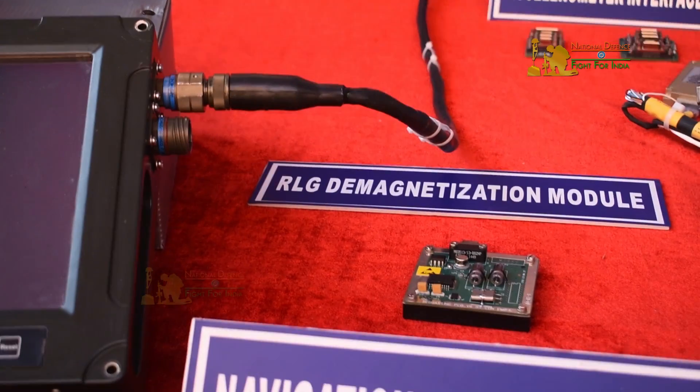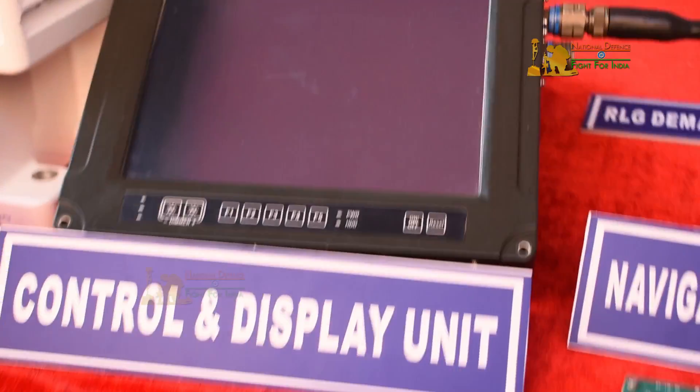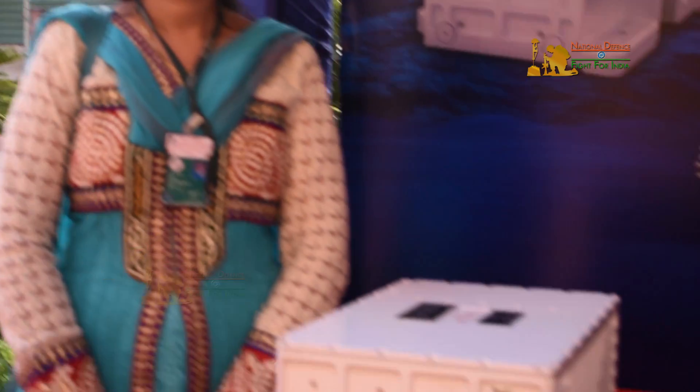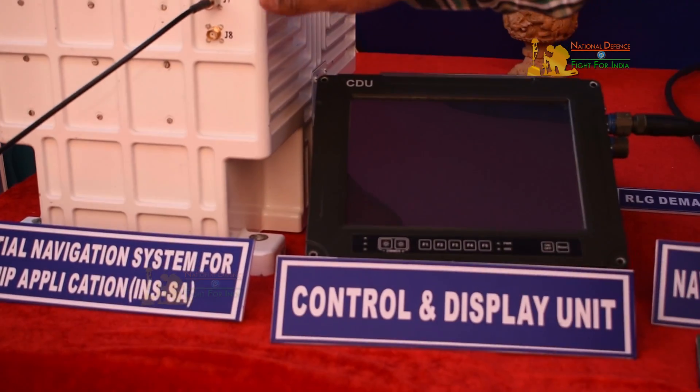The system itself is a state-of-the-art system, and it has been inducted into the Navy today. It was officially handed over to the naval services chief. This system has been working on naval ships for the last four to five years, giving very good performance. It is a really very good product, and it replaces all the imported systems. Thank you.